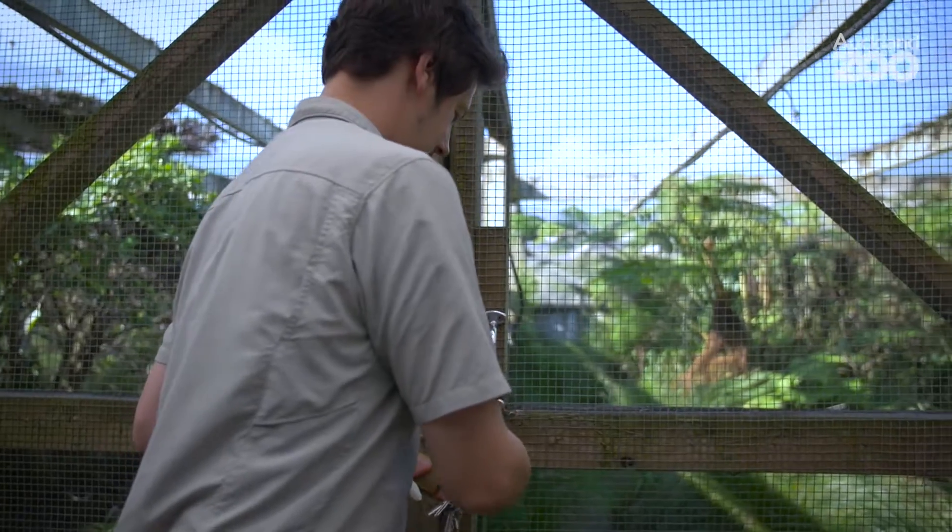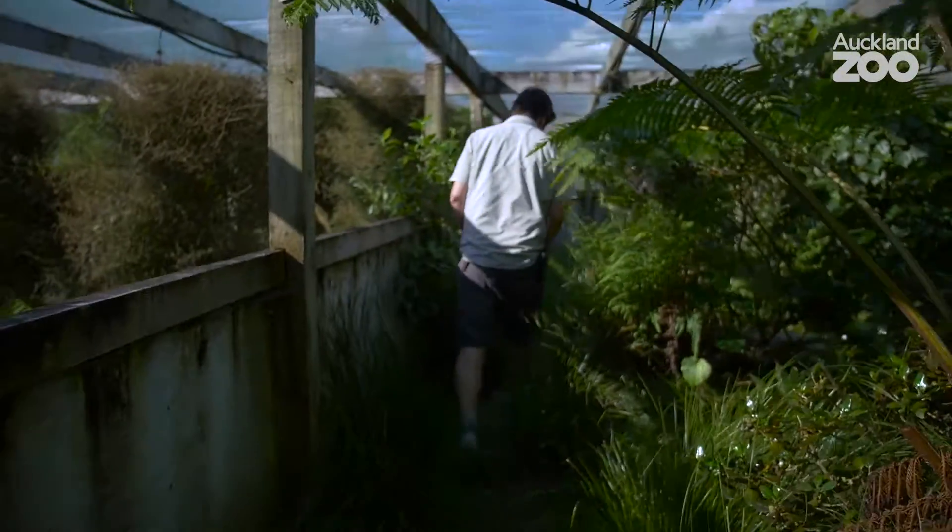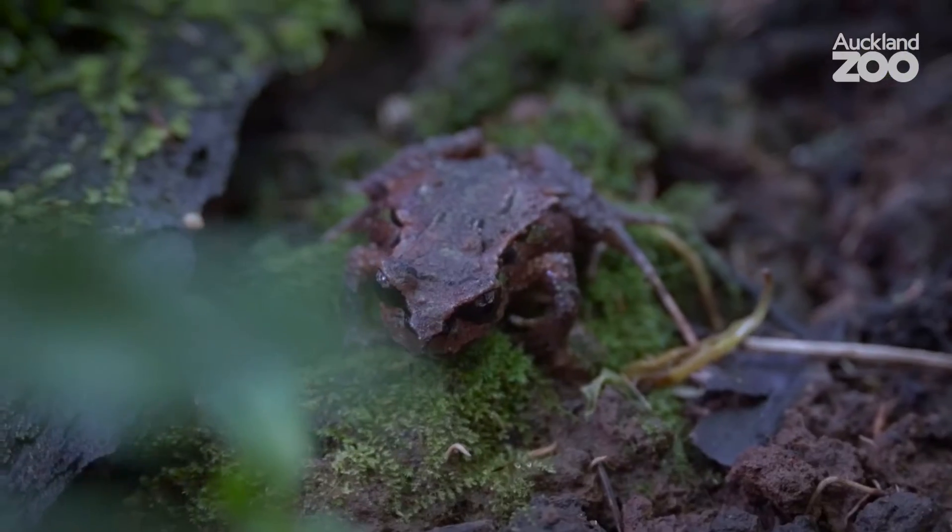Hello, my name is Don McFarlane. I'm the team leader of a group of animals called Ectotherms here at Auckland Zoo. That includes around 50 species of reptile, amphibian, fish and invertebrates.